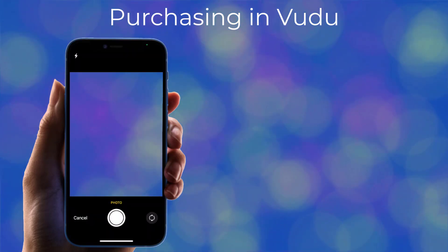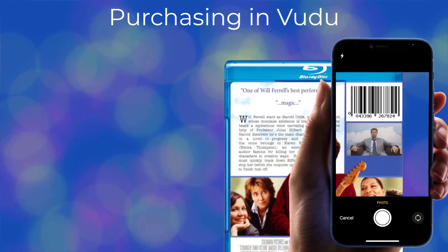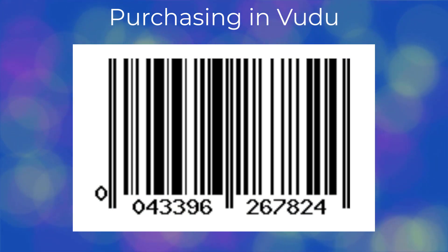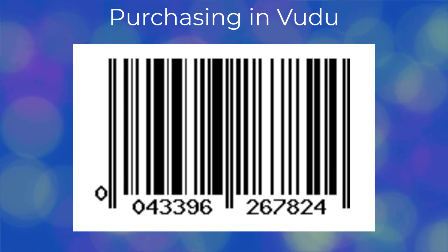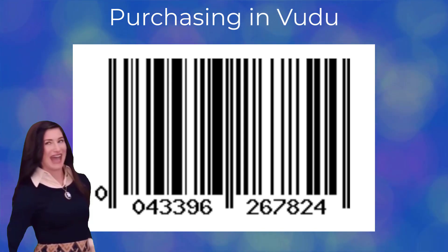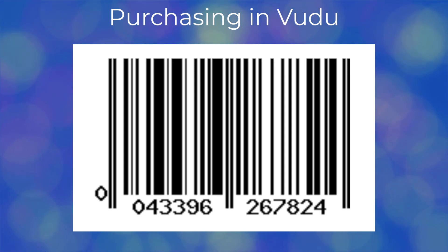This will open your phone's camera. Now we need to scan the barcode on the movie's Blu-ray case. To help you locate the barcode as you go and find your movie case, it looks exactly like the barcode on the screen. Now would be a good time to pause this video and scan the barcode with your phone from your movie case.